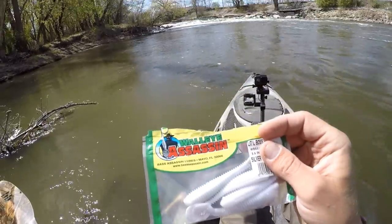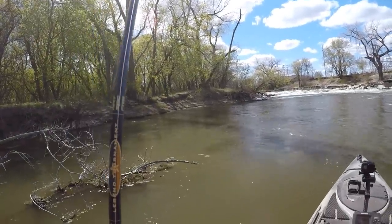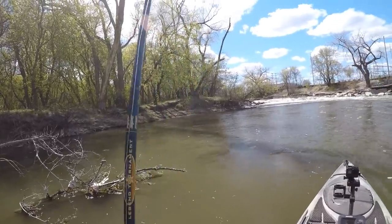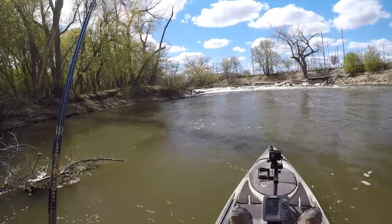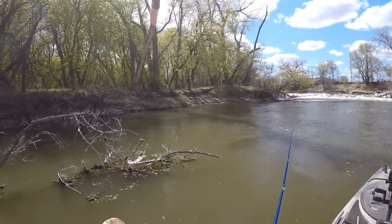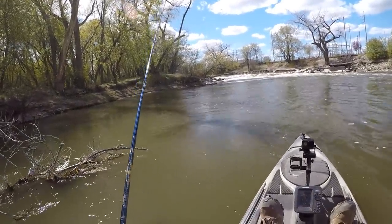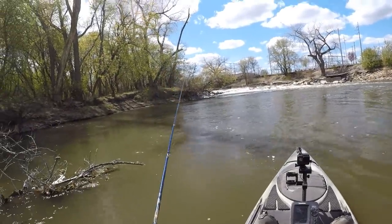I ran out of Kytec, so I had to switch over to a Bass Assassin Little Boss in silver ghost color — pretty much identical to what I've been throwing. I was just about to pull up my anchor and start drifting downstream and then I had a bite over here, so we'll give it a few more minutes at this spot. About three of the five bites I've had were within three feet of the bank, so I'll probably just drift downstream and toss my jig at the shoreline as we go, maybe work our way down to that bridge or the island.